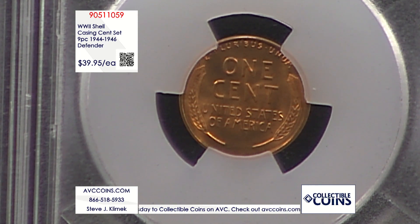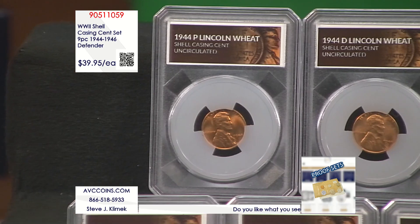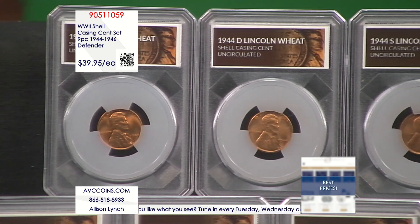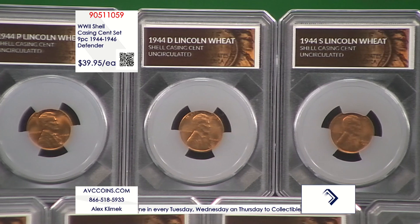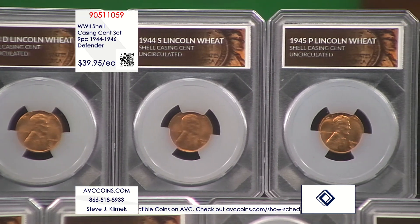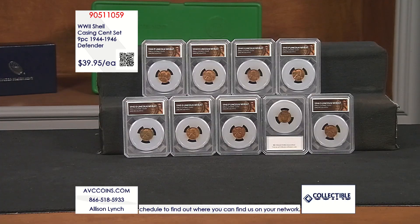Not even taking into account everything you're going to be saving by getting them in those beautiful Defender holders. You can call in at 1-866-518-5933. Or if you don't feel like using the phone tonight, that's totally fine — you can head on over to our website at avccoins.com. Once you're there, head to the right-hand side of the page where you'll see a small search bar. Put in 905-11059 to grab yourself all nine of the shell casing cents struck by the U.S. Mint in the aftermath of World War II.